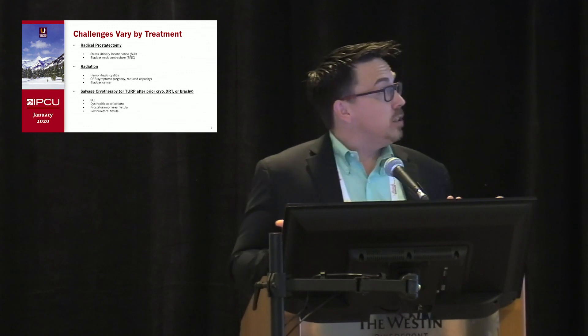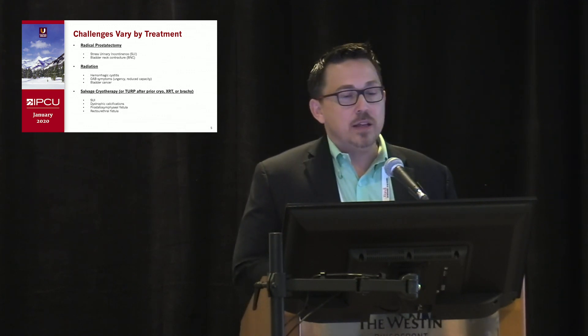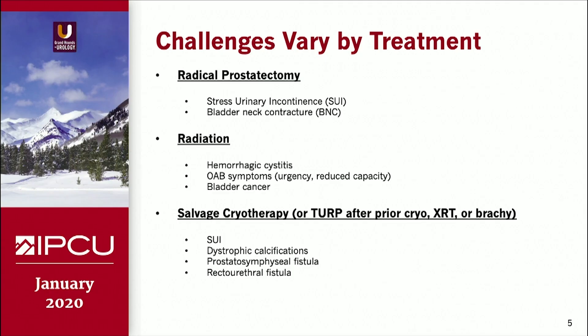The challenges to these patients will vary by treatment modality. We're all well familiar with outcomes following surgical therapy — stress incontinence and development of contractures in some patients. In terms of radiation, there's hemorrhagic cystitis, irritative lower urinary tract symptoms either from urgency or reduced bladder capacity, and you can even see secondary bladder cancer, which can present with both bleeding and irritative symptoms.